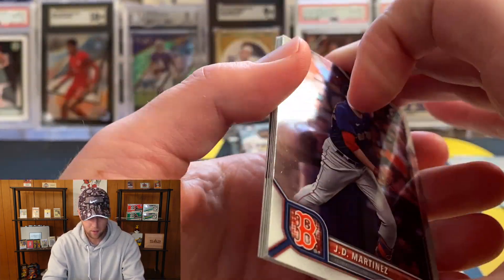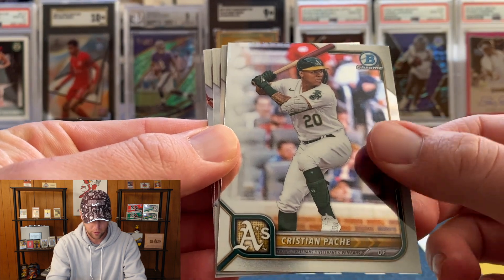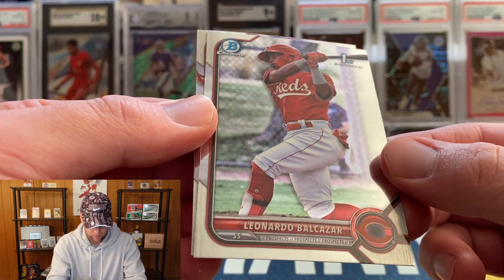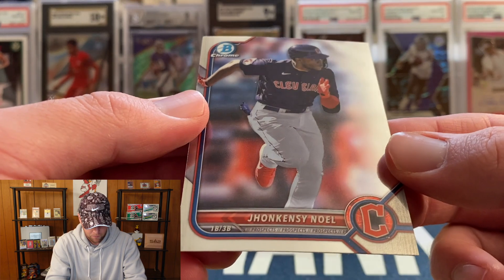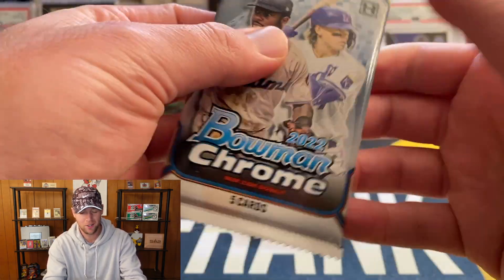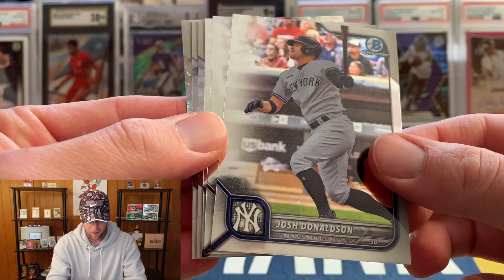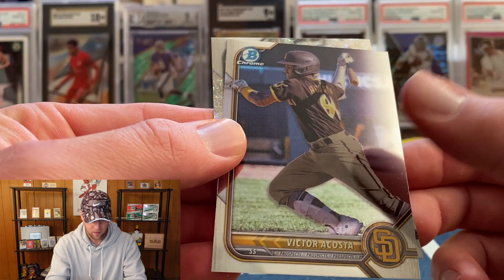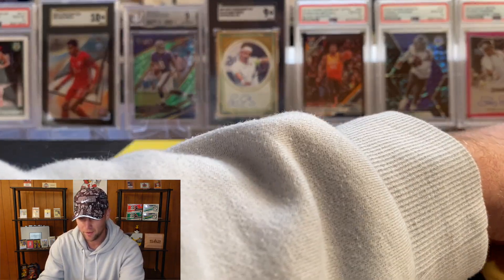Next pack — hoping we can at least get one numbered card. Christian Pache, a refractor of Jose Rodriguez, and for the Reds we have Leonardo Balcazar, who I think might be one of the top guys. Then we have Jonasie Noel. We also got Josh Donaldson, Cabrian Hayes, Dylan Carlson, Marcelo Mayor, Victor Acosta, and our black and white mini diamond is going to be Jose Ramos — not a single Bowman First in that pack.